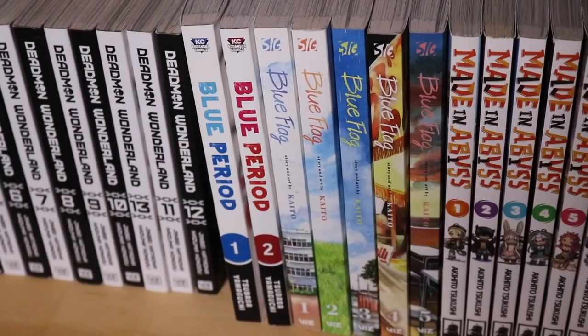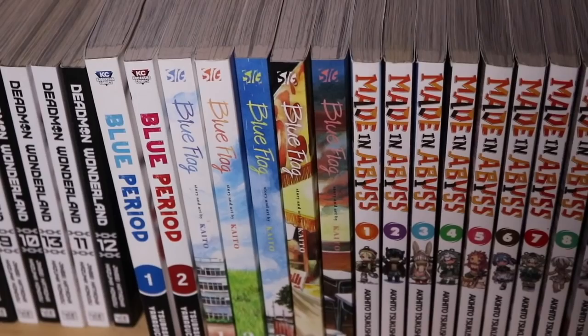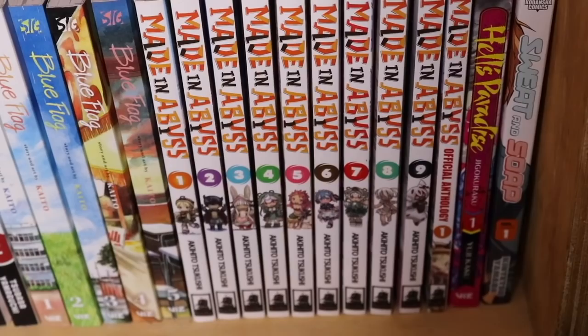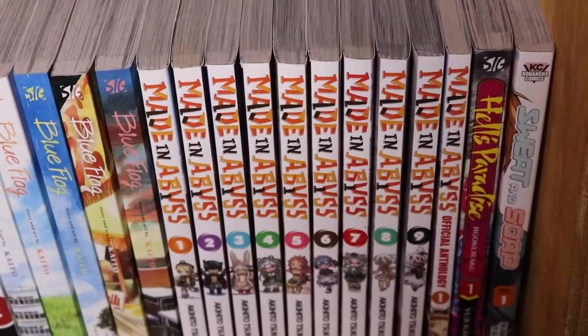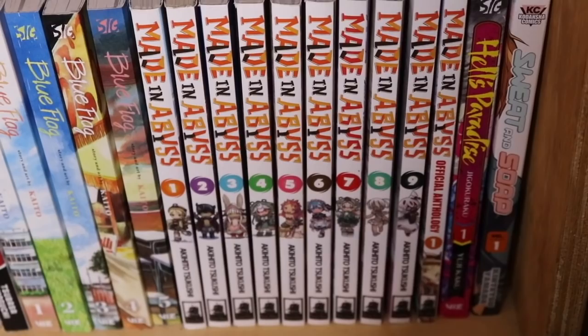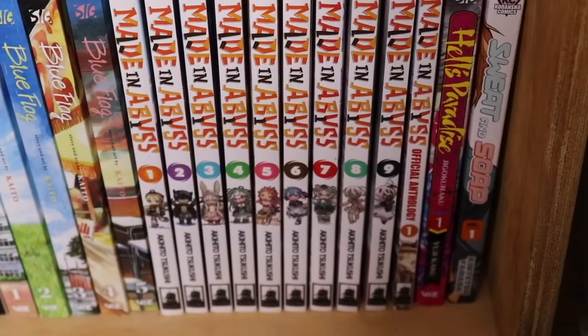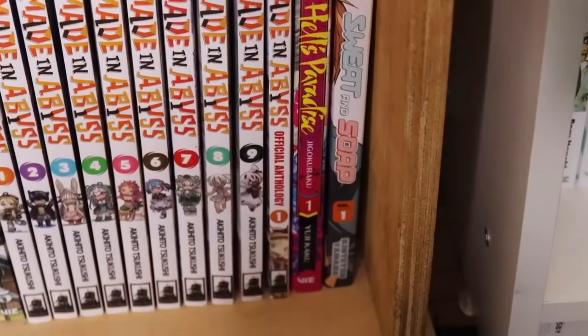Next we have Blue Period and Blue Flag — both pretty good. I'm waiting for volume 3 of Blue Period and I'm about two volumes behind on Blue Flag. Then we have Made in Abyss volumes 1 through 9 — the story is incredible but it's getting really confusing to track because the background is dark instead of white pages, so it's very easy to get lost in the artwork.